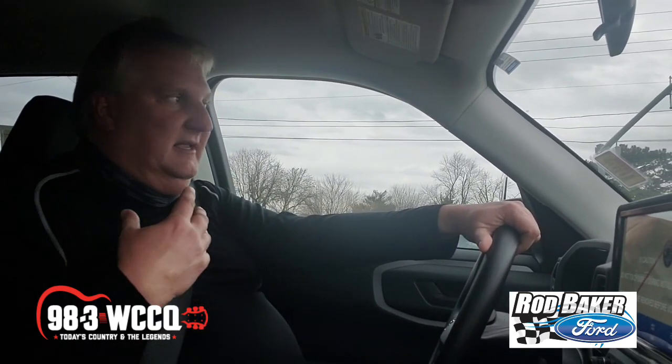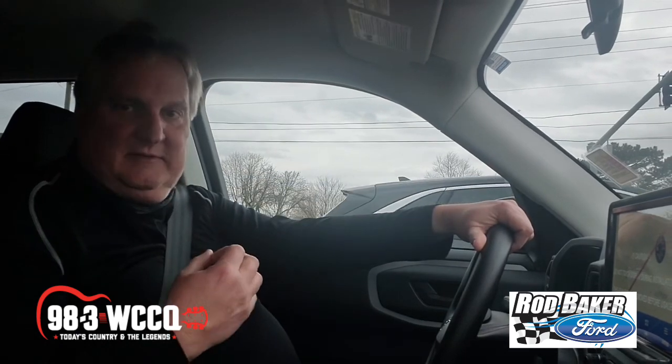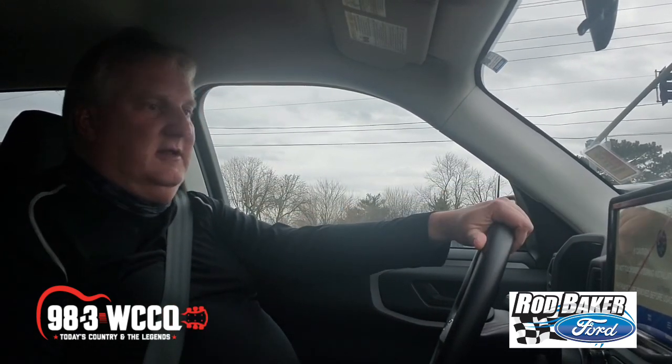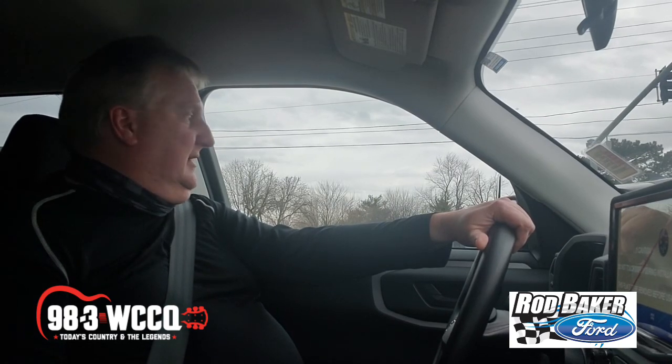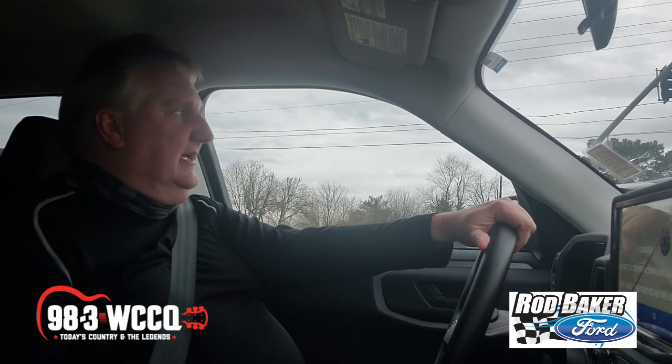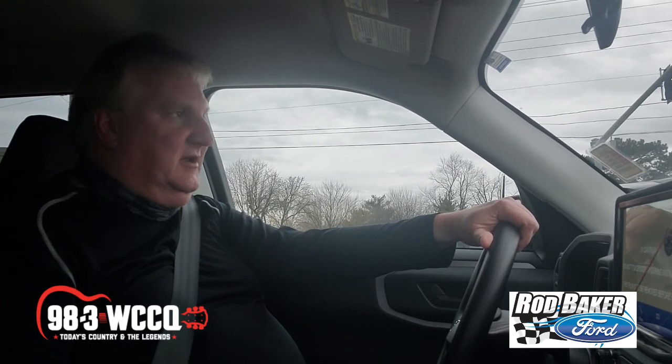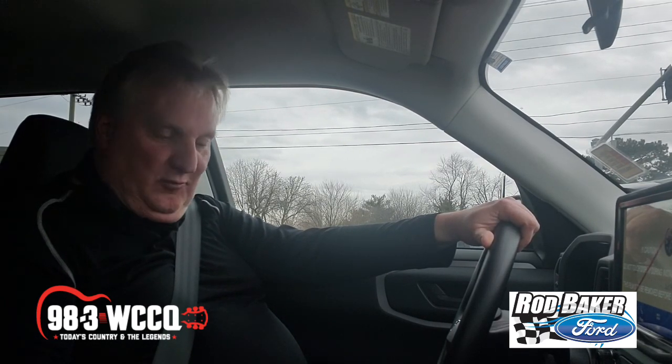One of the other cool features is just the profile of this vehicle — it's simply awesome. It turns heads wherever you go. I love the Ford Bronco emblems that you have not only on the rims but also on the steering wheel. This is a head-turning vehicle in addition to something that can handle all the needs you have in any kind of terrain.